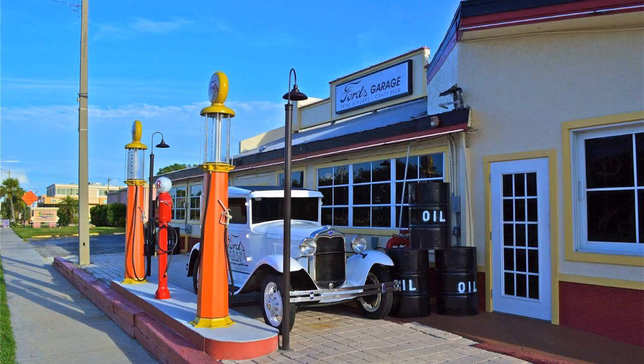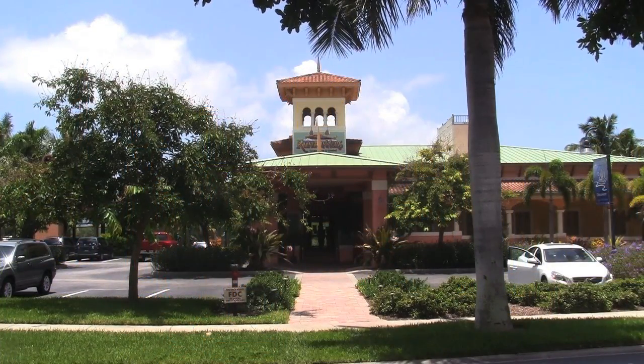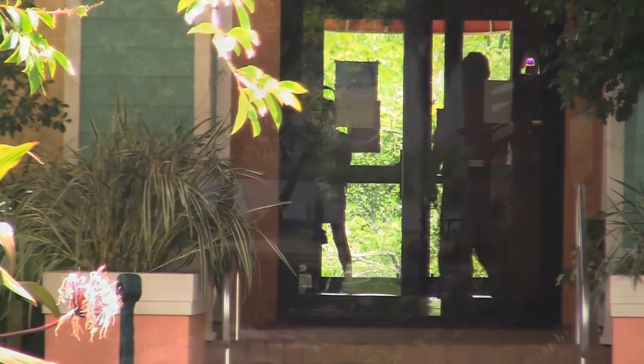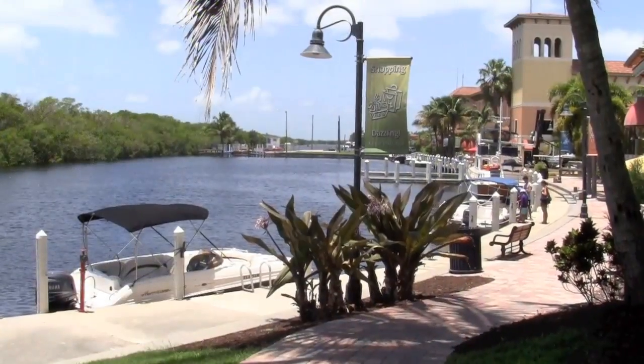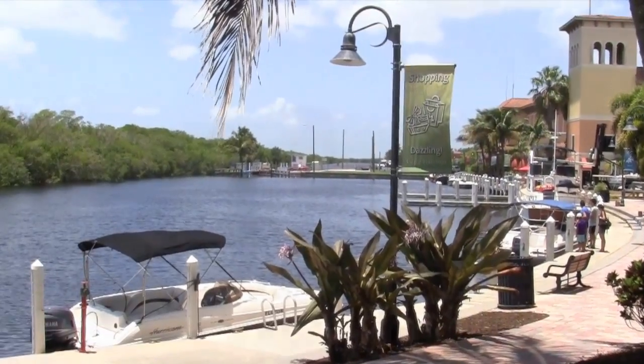For our final restaurant example, we head down to southwest Cape Coral — that's where you'll find Rum Runners. It's one of the city's most popular establishments, thanks in part to its natural setting and the fact that it is located on the water, with boats arriving and departing throughout the day.